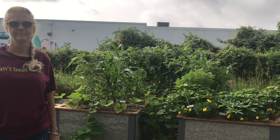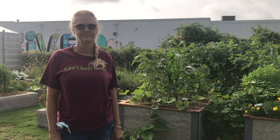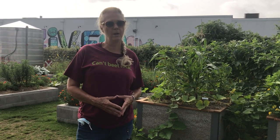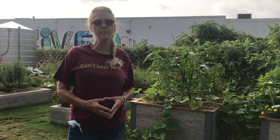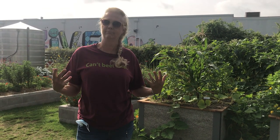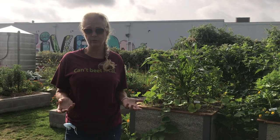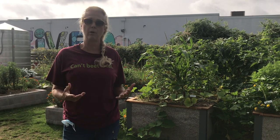We are here in the Urban Harvest Teaching Garden, which is blooming. Can you tell us a little about what we're going to talk about today? Well, today we're going to spend our time talking about ecological pest management, which is kind of a big long sentence, but really it just means employing certain cultural strategies to mitigate pest pressures that we experience in our gardens.